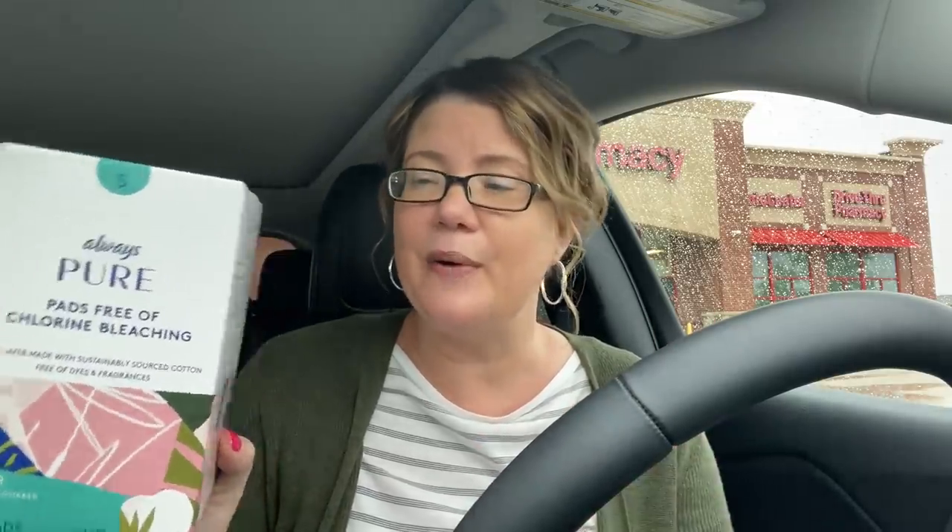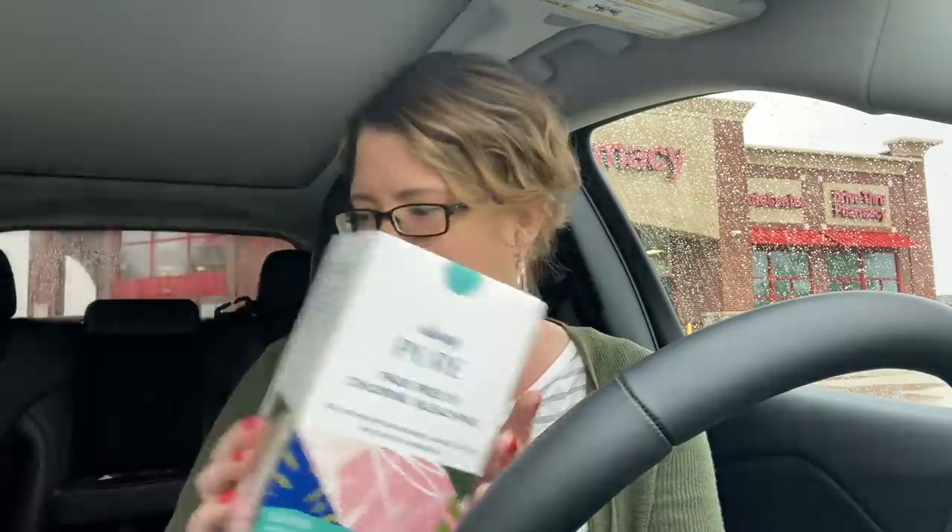I also did the Always Tampax Pure deal that I posted in the best deals video. Everything worked — the digitals came off fine. The only thing that didn't come off was the app-only coupon. I always have issues with those app-only coupons — let me know in the comments below if you do as well. It still ends up being a really good deal because there are some Ibotta rebates, so check your apps before you do the deals because not everybody gets the same rebates.